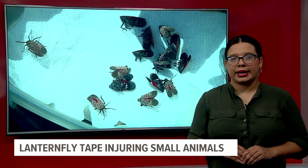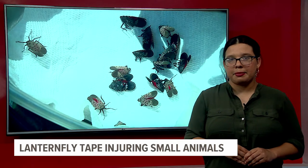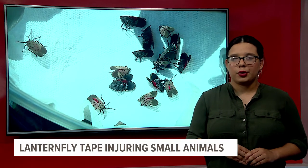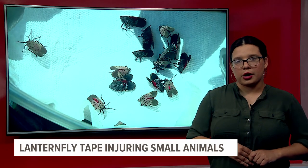We'll have a link to resources that can help you create a wildlife barrier for a spotted lanternfly sticky band trap. You'll be able to find all that information on our website, Fox43.com. Reporting in studio, Paula de Oso, Fox 43 News.